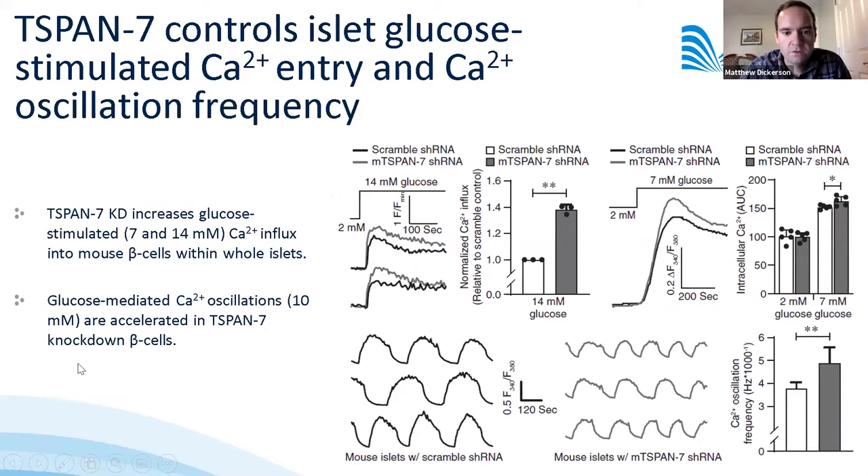Figure three shows the influence of T-SPAN7 knockdown on glucose-stimulated calcium entry into mouse beta cells within whole islets. T-SPAN7 knockdown increased glucose-stimulated calcium influx at both 7 and 14 millimolar glucose, with the effect much larger at 14 millimolar. It also accelerated the calcium oscillation frequency of mouse islets, which could be important because insulin secretion in the body is pulsatile in nature.